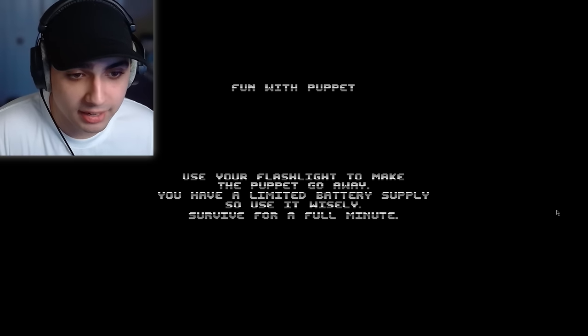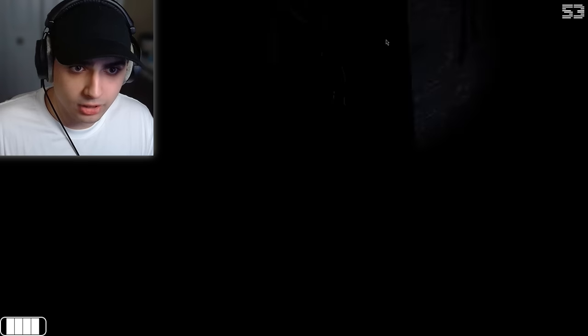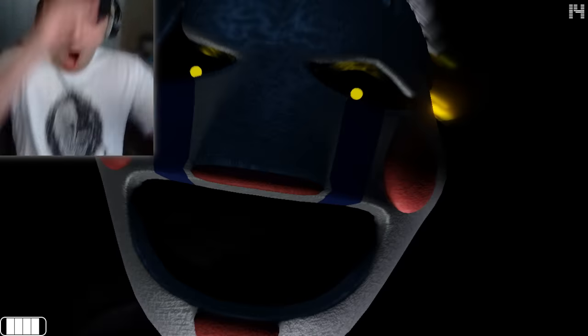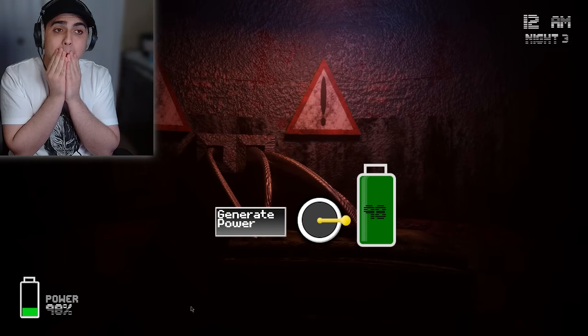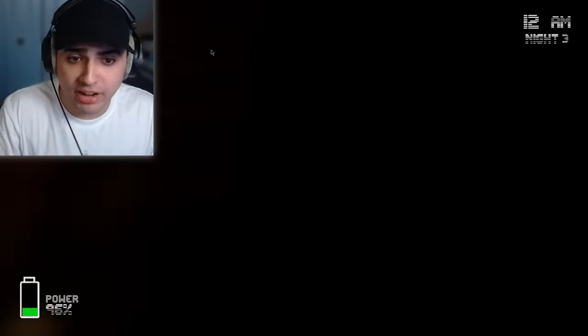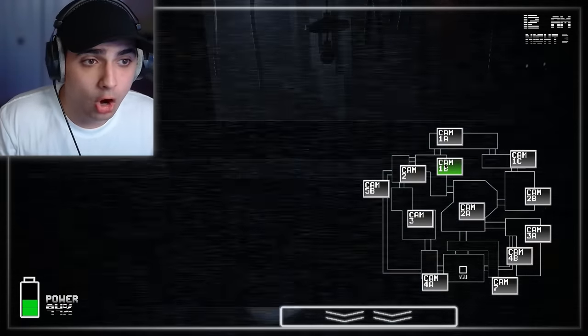'Fun Time with Puppet again' — I'm assuming she's about to start being active. I gotta tap the flashlight and use it wisely. Get out of here! I hear some weird squealing — that's probably just some mice. Where is she? That ain't no mouse, that's one big rat. Come on, 20 seconds — the longest 20 seconds of my life. Night three got no chill; they're all gone and we just started.